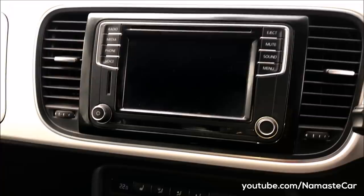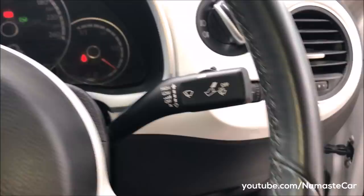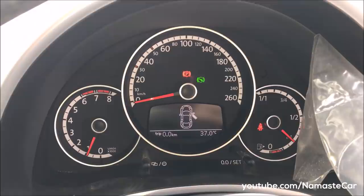Climatronic dual-zone automatic conditioning. This is the infotainment system with a touchscreen. This is cruise control. This is the wiper controls with paddle shifters. Also, this is a little storage space in the driver side in the instrument cluster area.